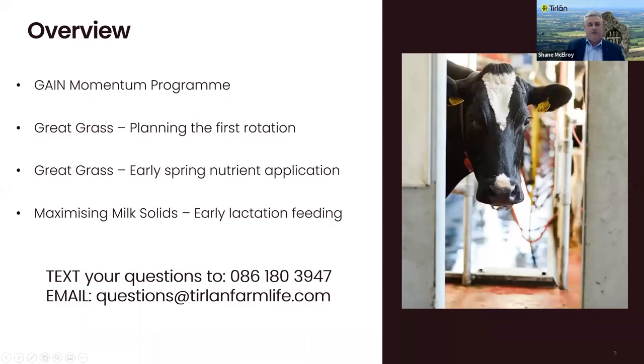Just to cover the overview of the presentations today: Michael Ryan is going to go through the Gain Momentum program, then Elaine will take us through the Great Grass program and planning the first rotation of grazing, then Mick will take us through the early spring nutrient application of either slurry or fertilizers, and then we'll come back to maximizing milk solids with early lactation feeding. Questions can be texted to 086-180-3947.